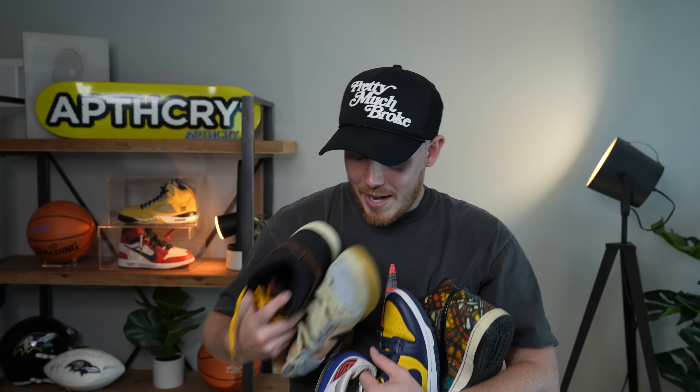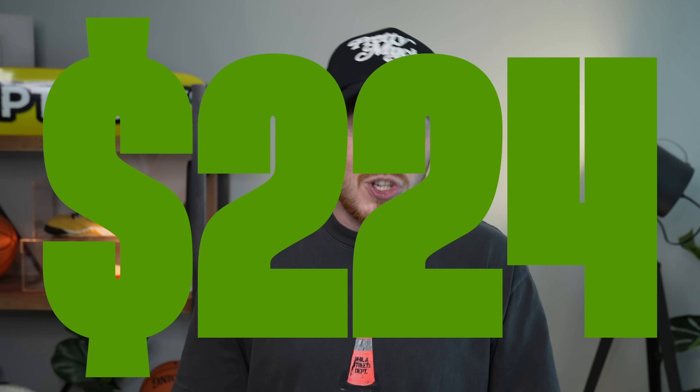I decided to round the day off there because we grabbed so many great pairs of sneakers. As promised at the beginning of the video, here's the potential profit off these six pairs: $224. Sure, it's possible we don't make that much because of fees or pairs not selling for as much as we thought, but it's also possible we make more. Either way, in my opinion, a very successful thrifting trip. Thank you all so much for watching — make sure to subscribe if you haven't yet, and I'll see you all in the next one.